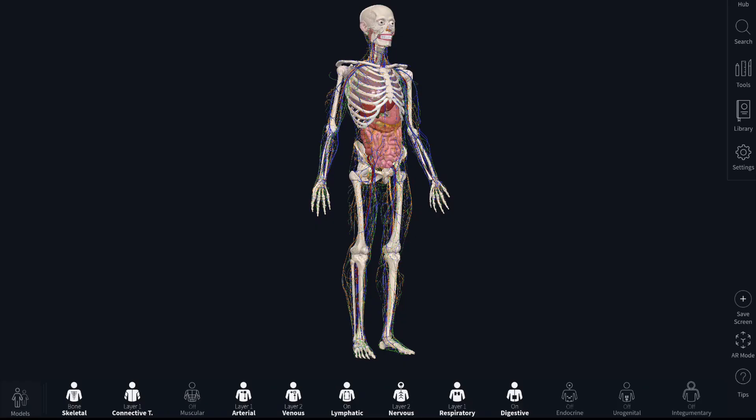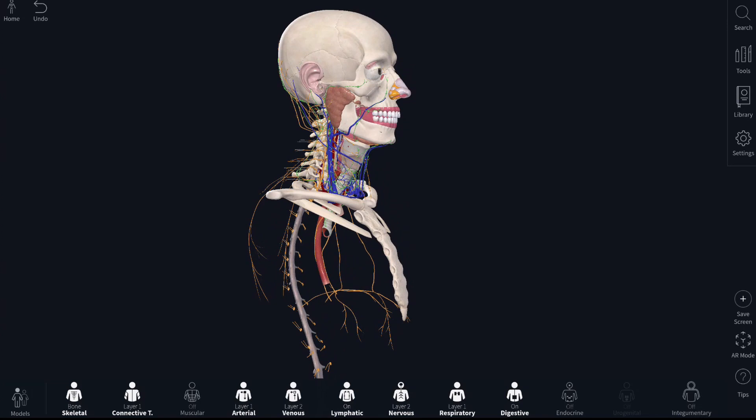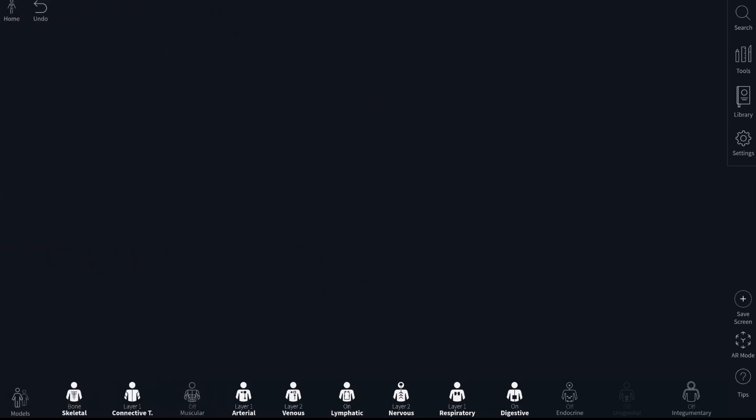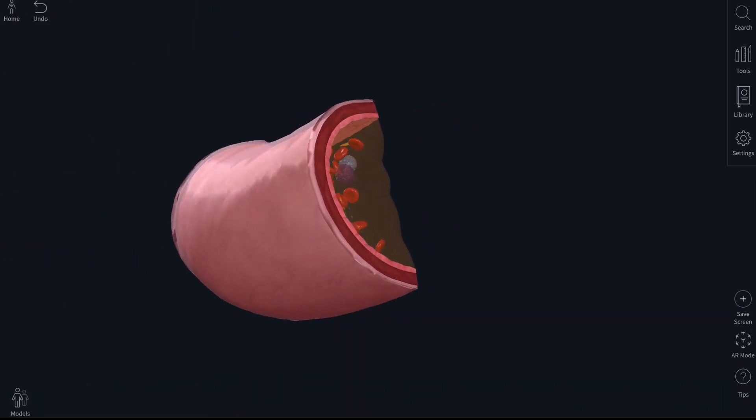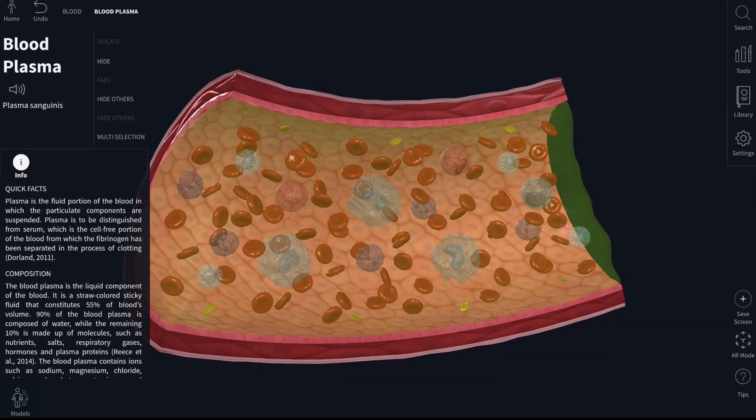As well as the main model, there are also 22 more detailed models of different human body parts. These include head and neck, but also microbiology cells you can go into in more detail. For example, with a blood cell, you can select different parts and get more information about them.